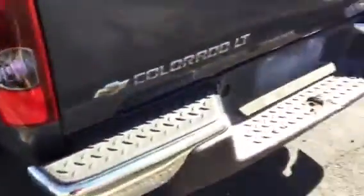Just some minor scratches here and there — pretty normal stuff on a truck, especially from 2008.